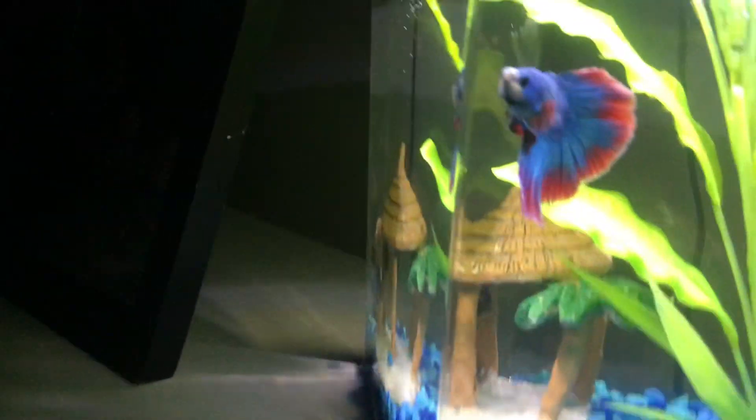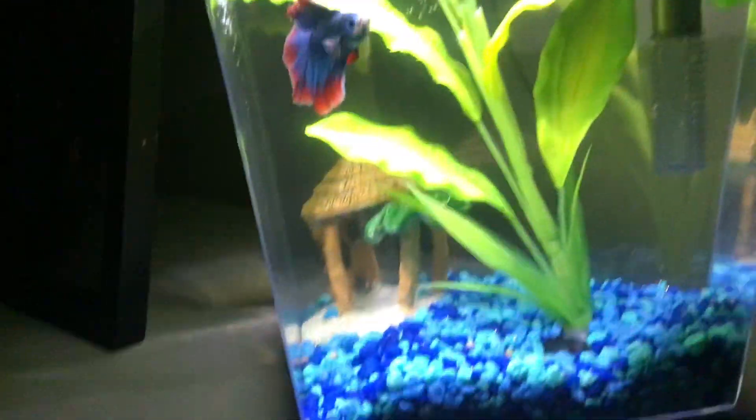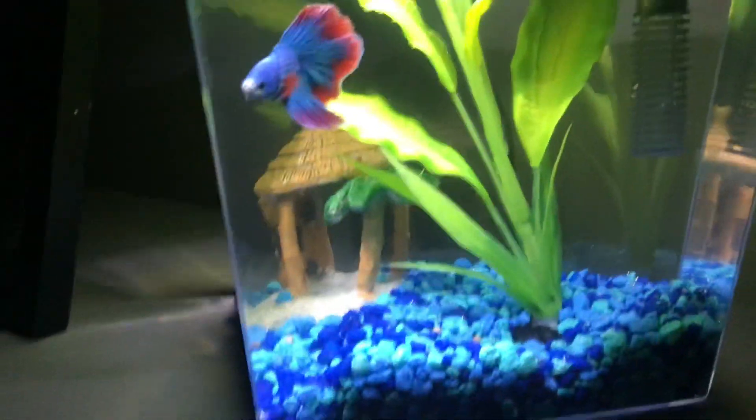He's beautiful. One thing — if you have a beta fish, they need at least fake plants or real plants, any place to hide. And they're good for beginners, so the beta fish is the best fish for beginners.